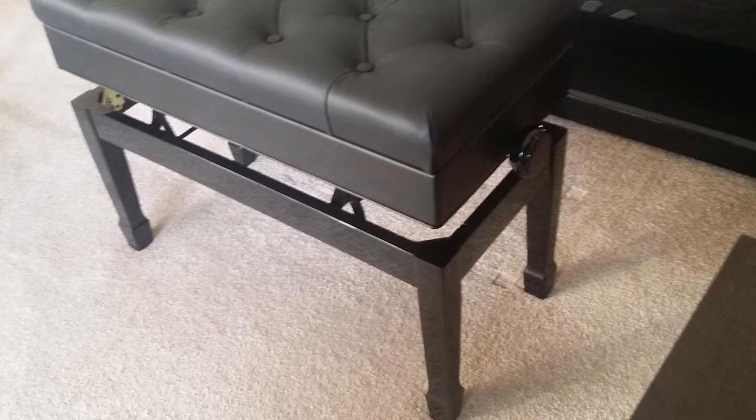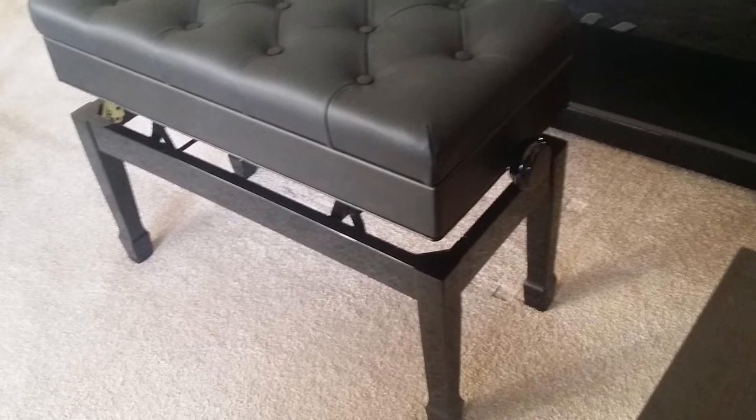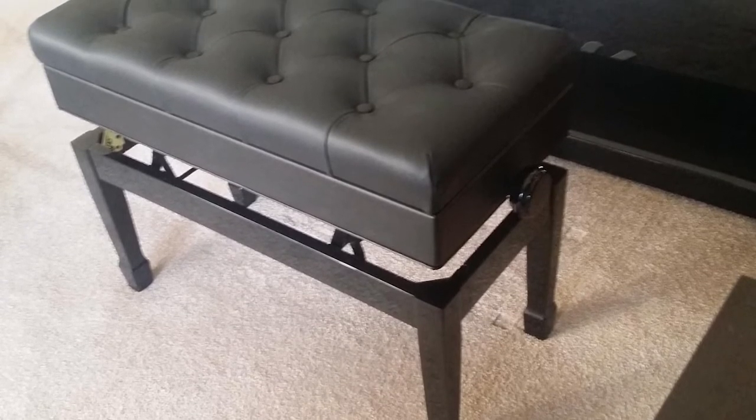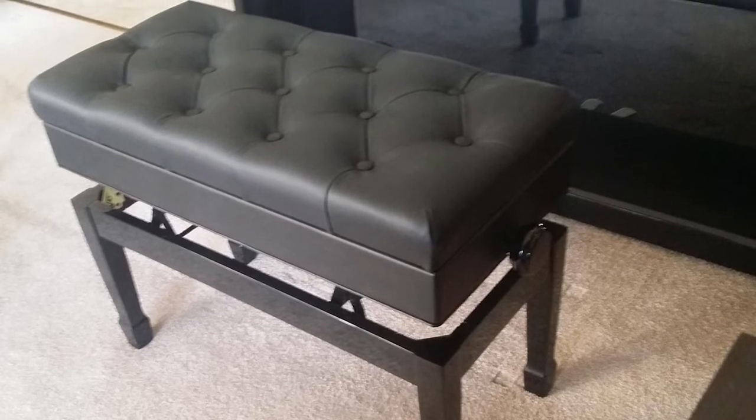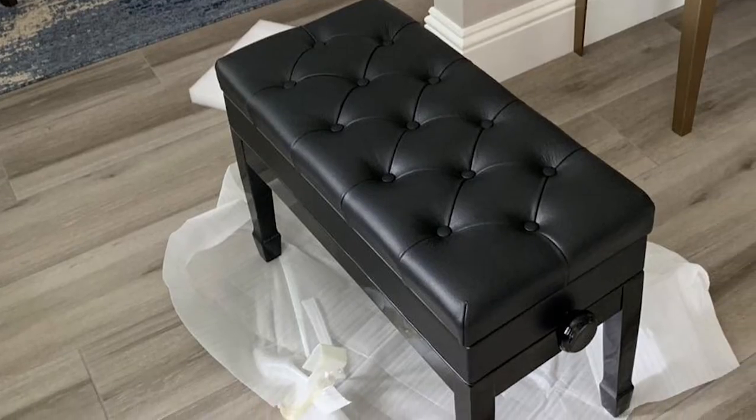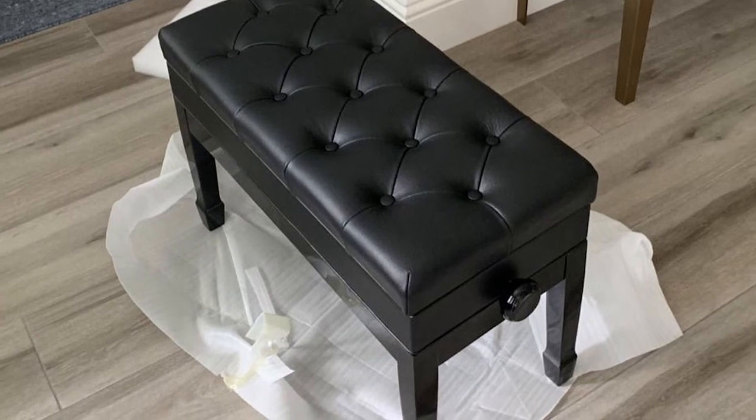The height easily adjusts from 19½ to 22 inches, so this is a great choice if you have multiple pianists in the family who need to practice. There's also a built-in storage compartment for sheet music, theory books, and other accessories.